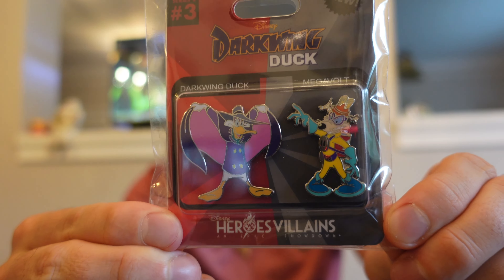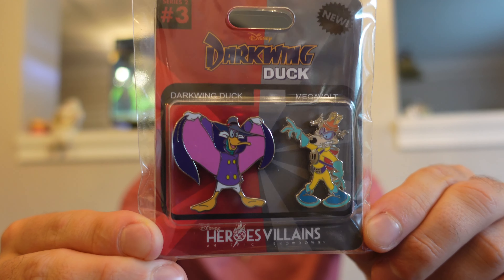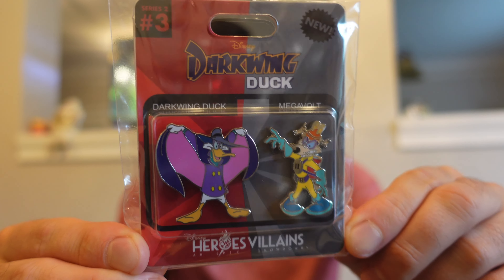I also got the Darkwing Duck action figure pin set. This is two pins on a card. Retail price is $30 for this one, and it was originally a quarterly collection for 2021 at Walt Disney World.